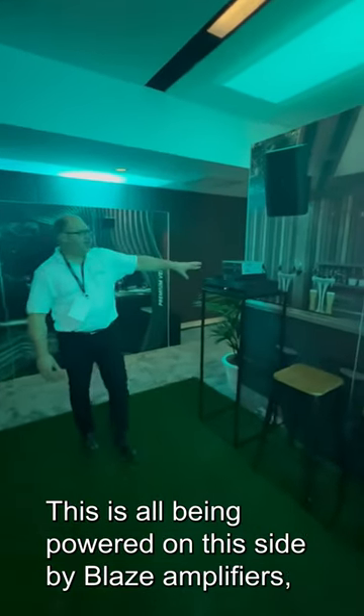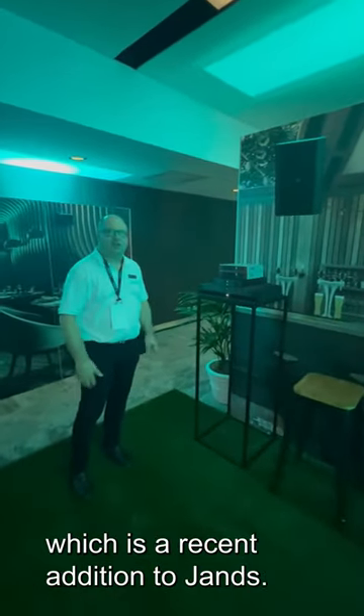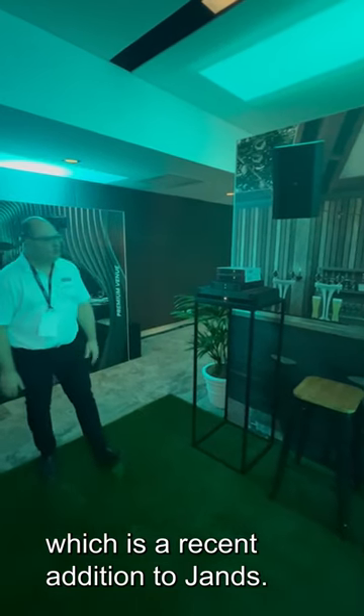This is all being powered on this side by the Blaze amplifiers, which is a recent addition to JANS.